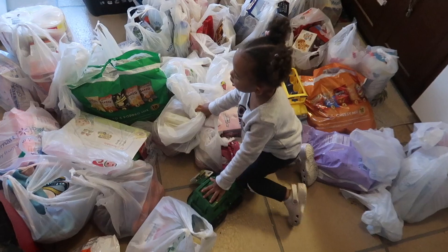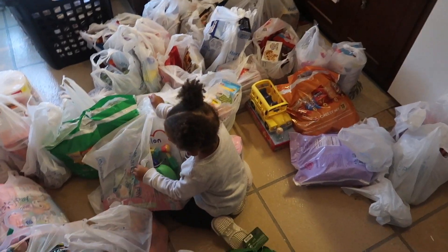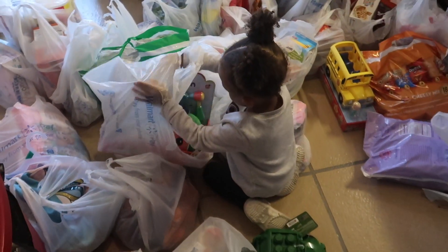All right guys, we are back and I'm about to take everything out the bags and give you guys a haul. I'm a little hot and exhausted but let me go ahead and give you guys this haul. I'm going to start with the Christmas stuff and the miscellaneous stuff, and then we'll go to the food and household items.